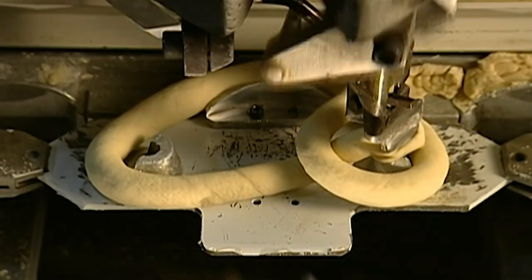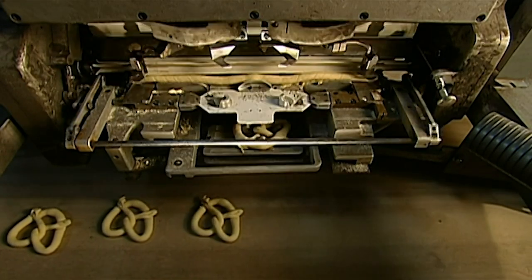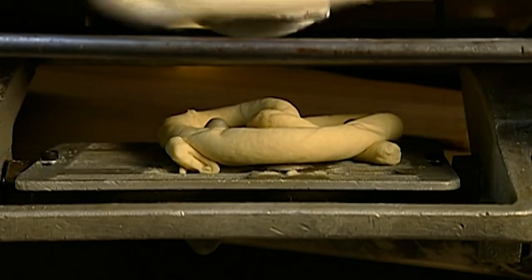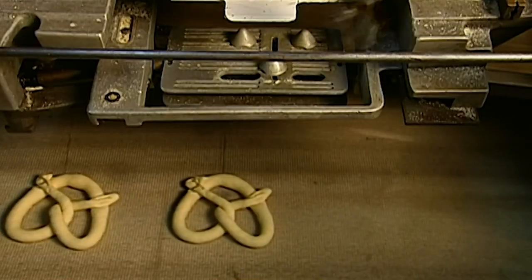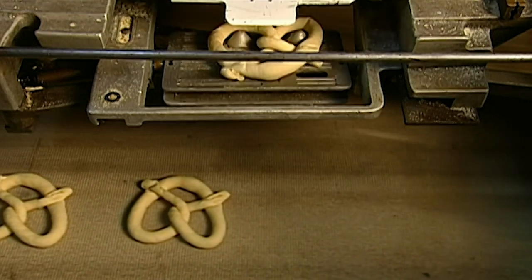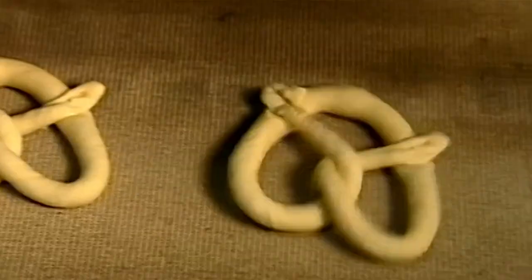To keep this knot from unravelling, the plate then gently flips the pretzel dough onto another plate below. That plate carefully flips the doughy creations onto a 36m long conveyor belt. The raw pretzels now travel on the conveyor for 14 minutes, the time it takes for the dough to rise.